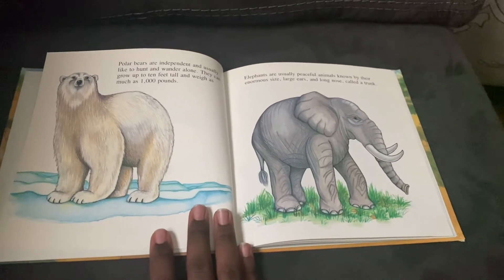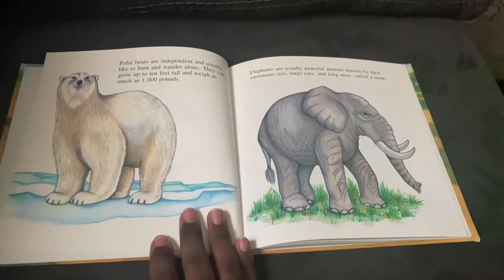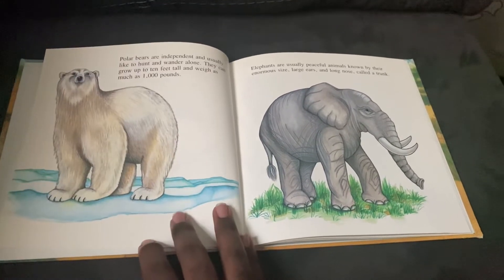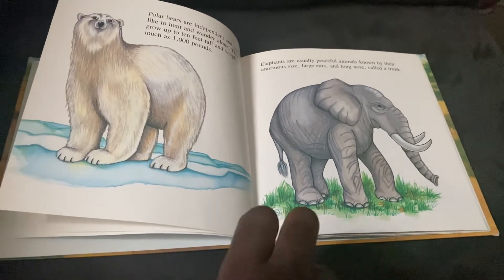Polar bears are independent and usually like to hunt and wander alone. They can grow up to 10 feet tall and weigh as much as 1,000 pounds. Ooh, that's a lot.